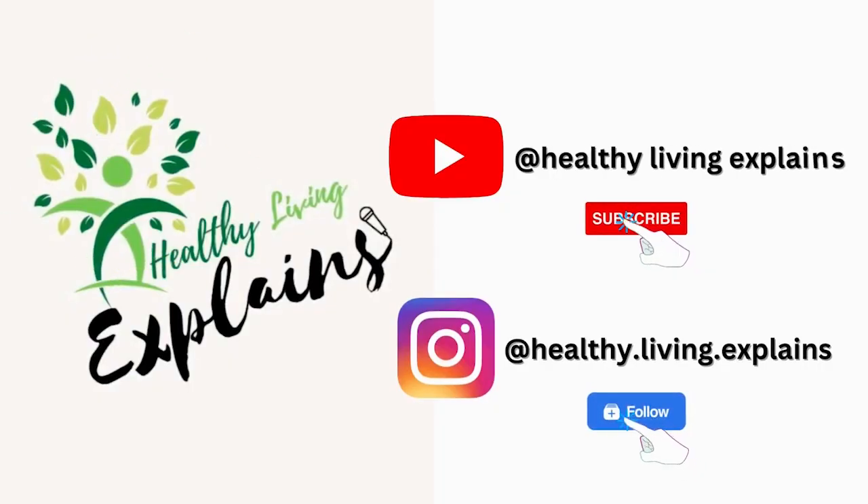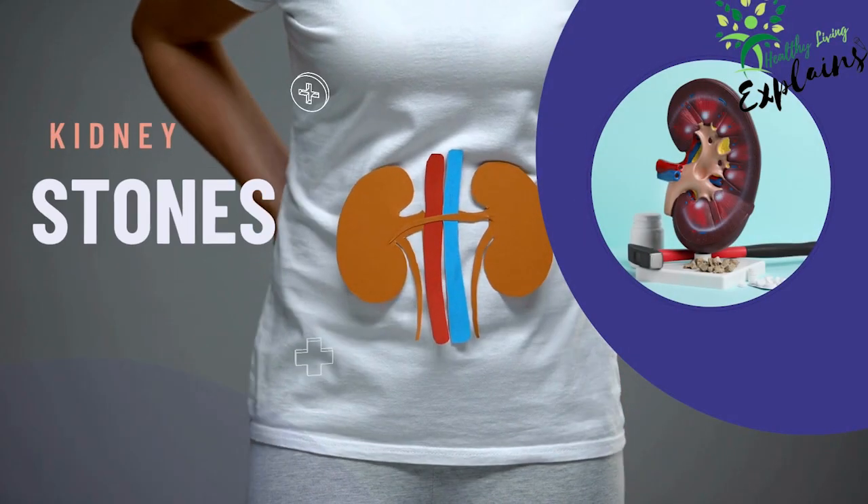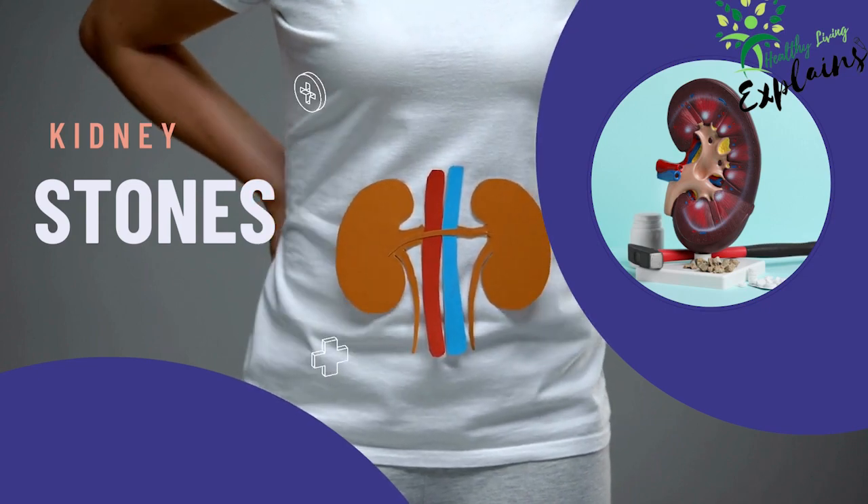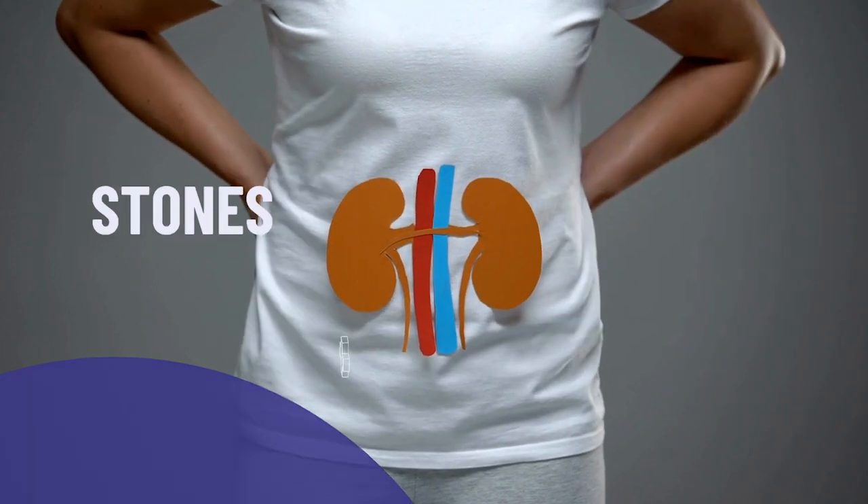Hello, healthies. Welcome to Healthy Living Explains. Today, we're tackling a common issue: kidney stones. They're certainly not pleasant, so we're going to delve into 10 home remedies that could help.